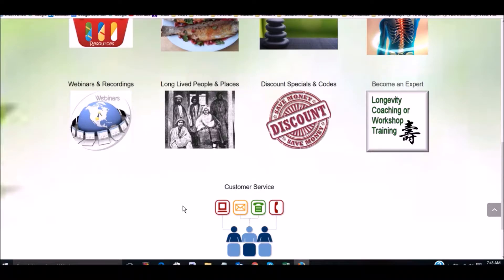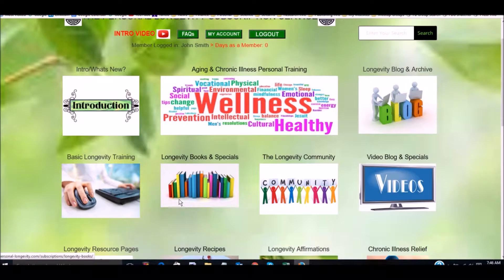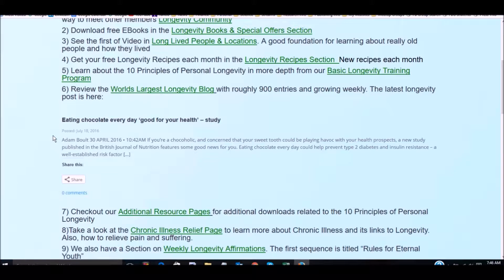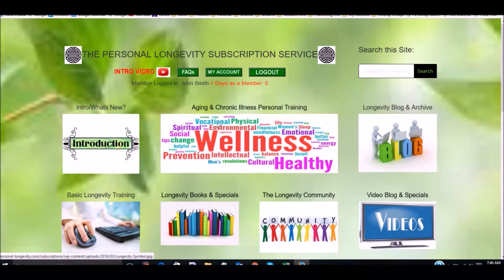Hello, this is Marty Eddington and I'd like to welcome you to the Personal Longevity Subscription Service. This service costs only $10 a month and offers a lot of unique value. Here's an overview of what we've got — there are different sections on different types of information about longevity, which I'm scrolling through so you can see them all, including a customer service area which includes a link to your own profile so you can cancel your subscription if you decide.